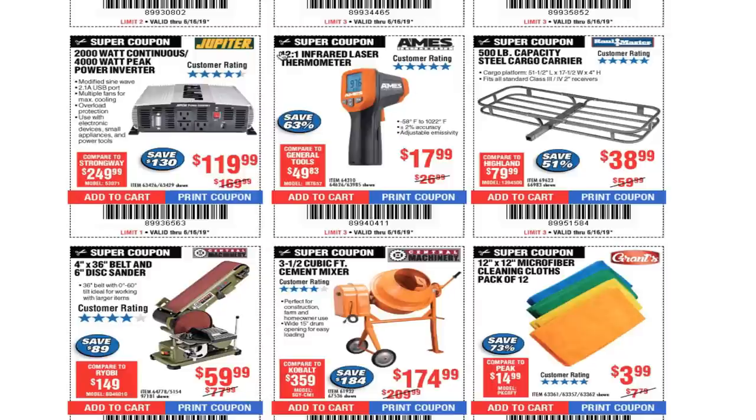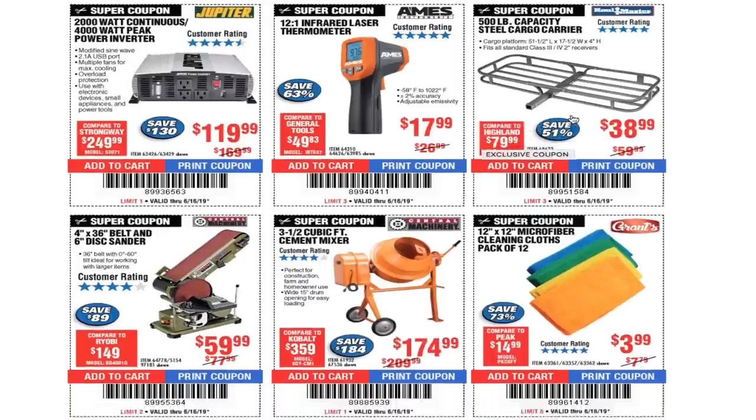12-by-1 infrared laser thermometer $17.99. I do have the older version and it works real good. I also have videos on my solar system about that if you have questions.